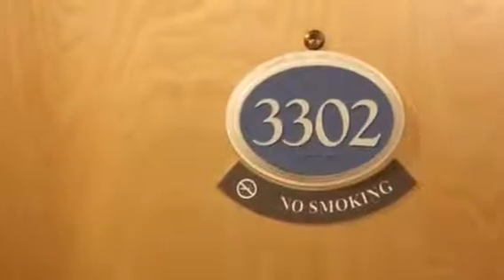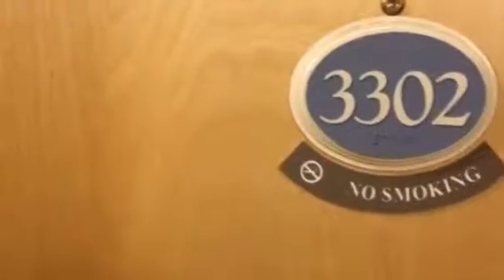This is unit 3302 in Plaza 3. Entering the mudroom area — it looks like this can connect to a unit next door. If you go right, this is where the bedroom is.